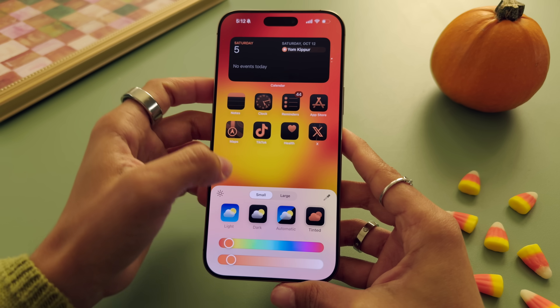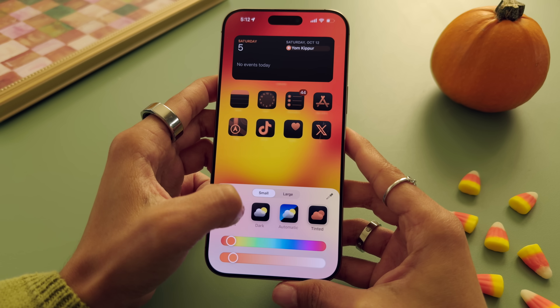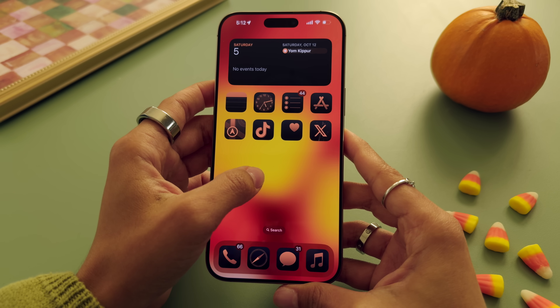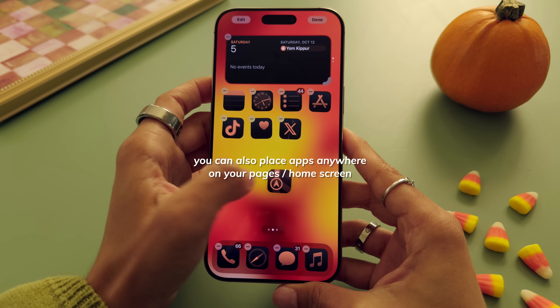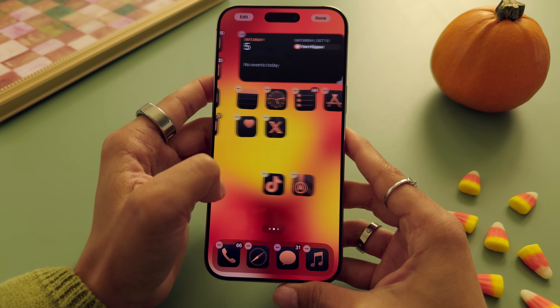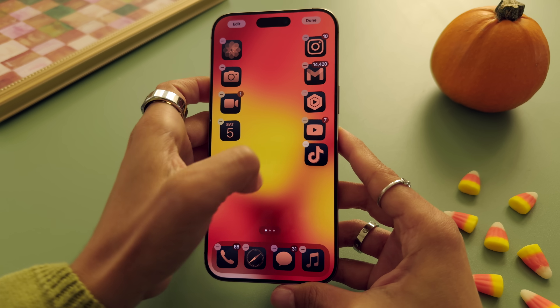Another little bonus with the app icons is that you can make them larger now, and that'll remove the text. I really love the look of this — it's very clean, very minimal. I do wish we could go a step further and truly set the size of the icons to whatever we'd like, but this is a really clean look. So I'm going to leave it just like that. We have a very fall theme going on.